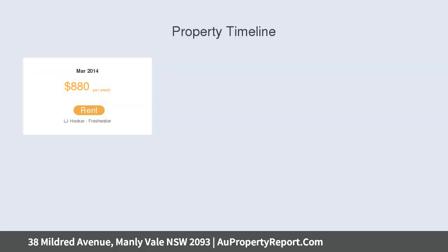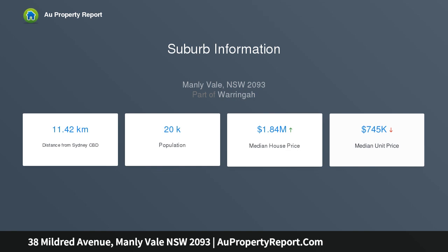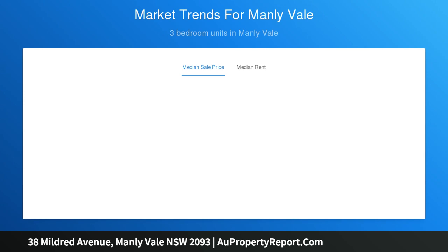Positioned high on the ridge enjoying ocean breezes, this home offers an amazing opportunity to add a second level and develop the block to its full potential, maybe even adding a granny flat with garaging enjoying its own entrance from Horning Parade, STCA.